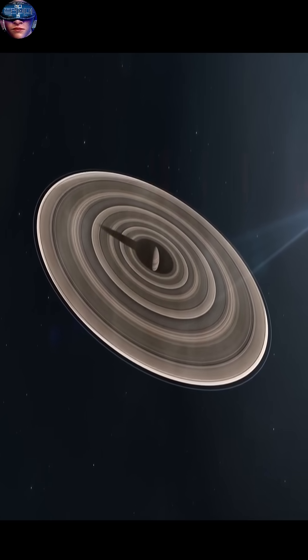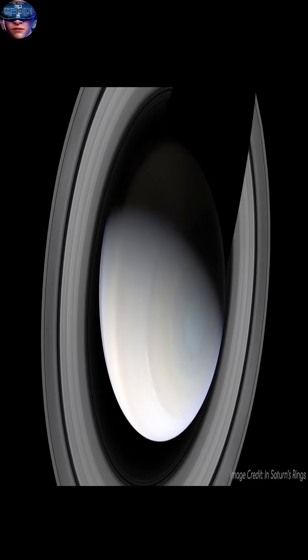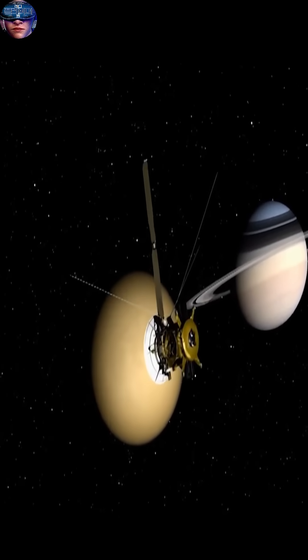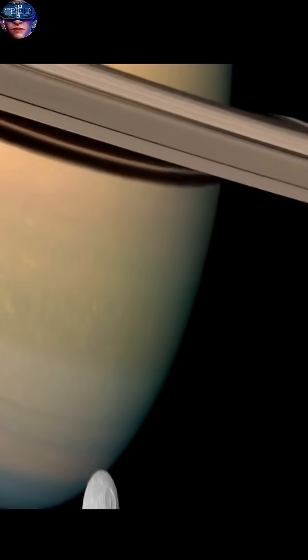Saturn also boasts an incredible array of moons, currently with over 146 confirmed. The most prominent is Titan, the only moon in our solar system with a dense atmosphere and lakes and rivers of liquid methane.